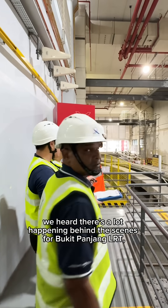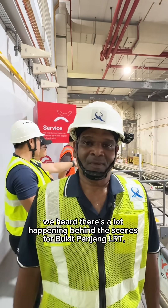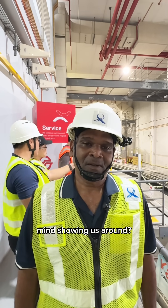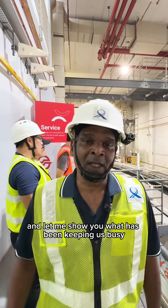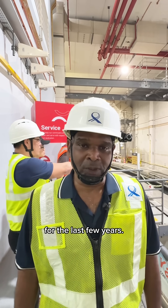Hi, excuse me. We heard there's a lot happening behind the scenes for Bukit Panjang LRT. Mind showing us around? Oh, hi, sure. Come with me and let me show you what has been keeping us busy for the last few years.